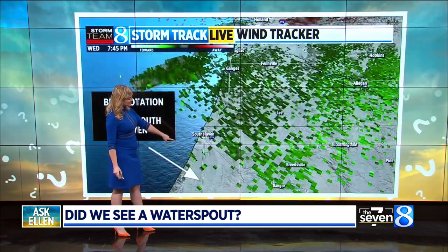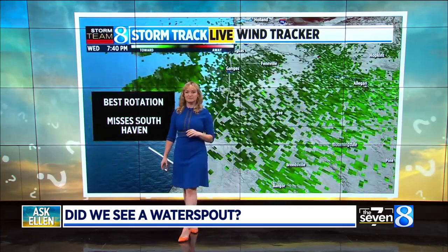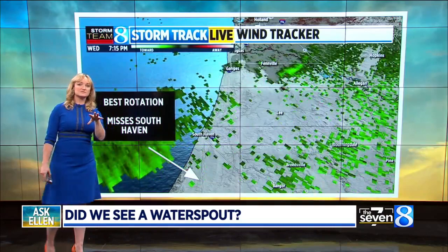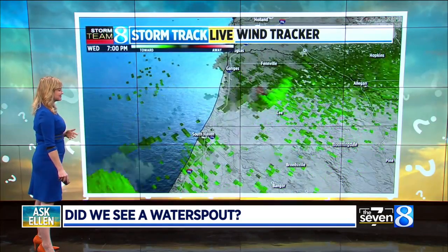Remember, that was the same system that continued to roll off to the north and then produced even better rotation before it tracked on the east side of Fennville. That is the storm that produced our first tornado warning of the season. No reports of damage. So again, radar imagery — the spot of the rotation totally misses the pier and misses South Haven.